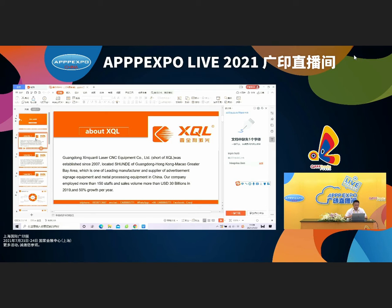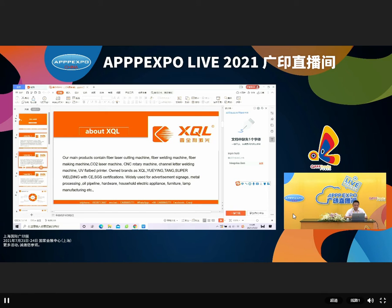First, I will introduce our company. We are from Guangdong Xinquanli Laser CNC Equipment Company Limited — abbreviated as XQL. Our company was established in 2016, located in the center city of Guangdong province. Our main products are fiber laser cutting machines, fiber welding machines, fiber marking machines, and bead machines. Our own brands are XQL, Tongchao, and Super Medium.